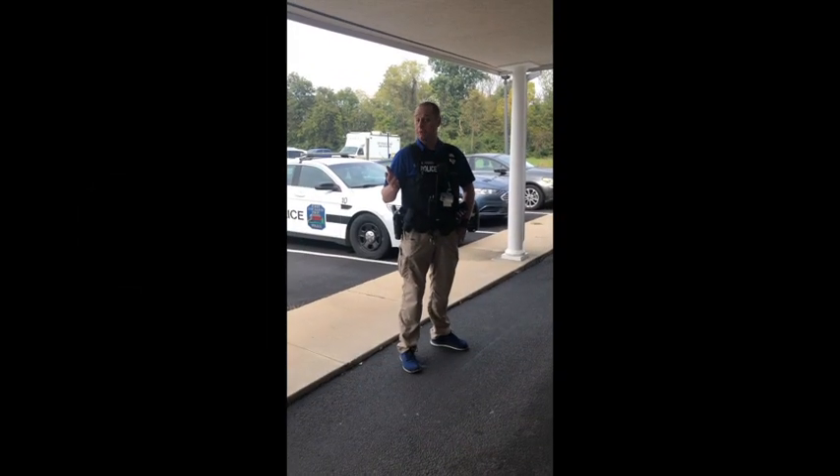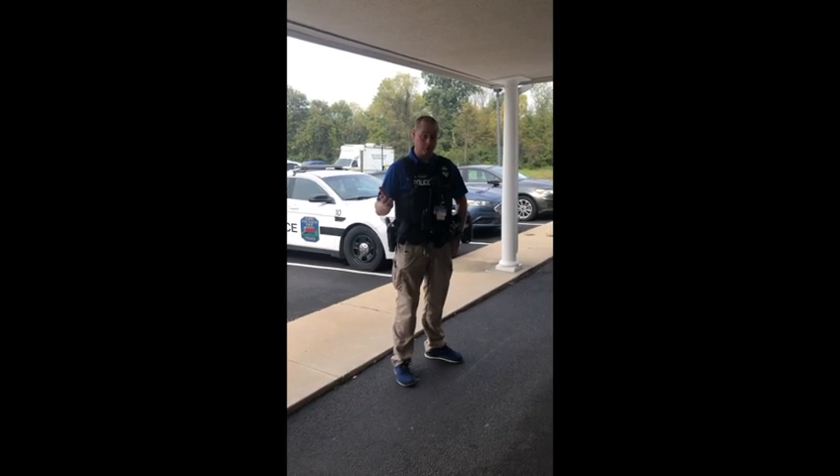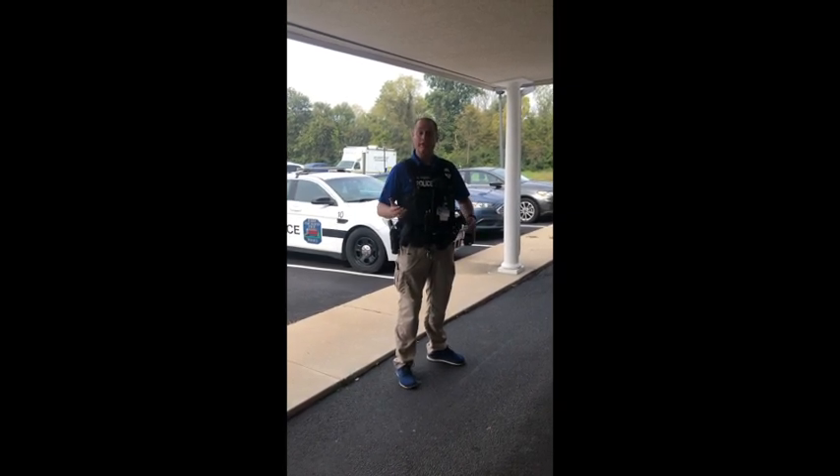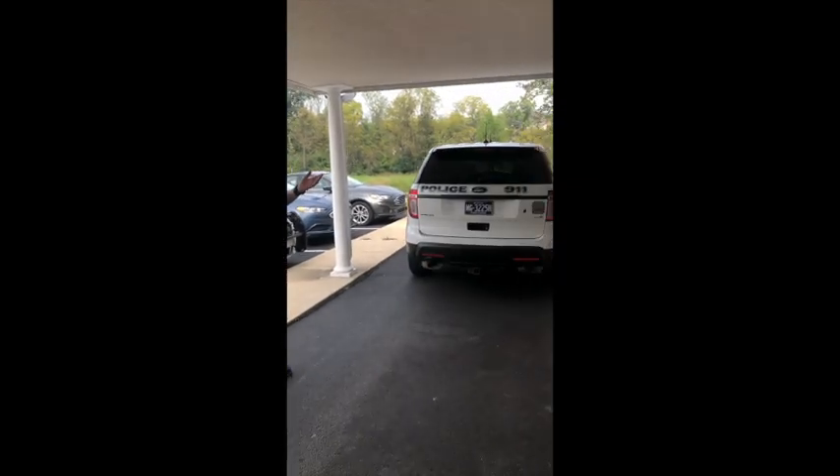Hi, my name is Officer Eric Fischer and I work with East Cocalico Township Police Department. I'm the school resource officer for the Cocalico School District. Today we're going to do a virtual tour of the East Cocalico Township Police Department.